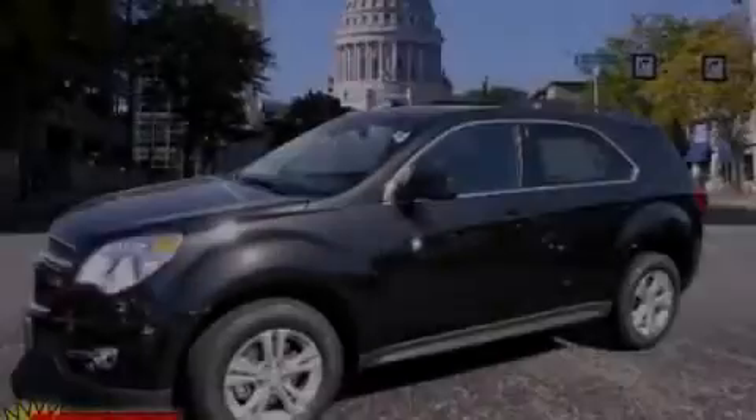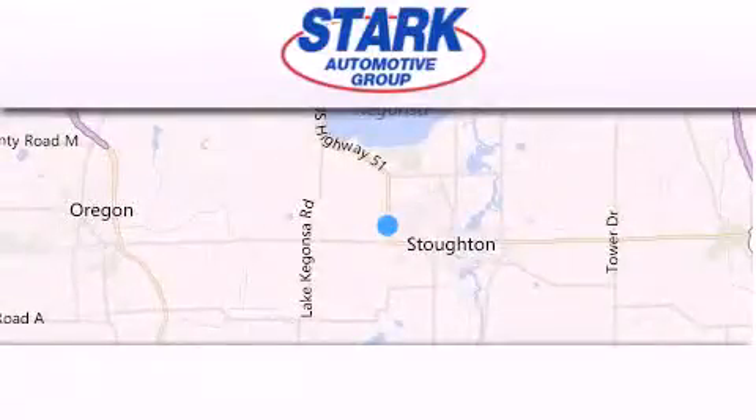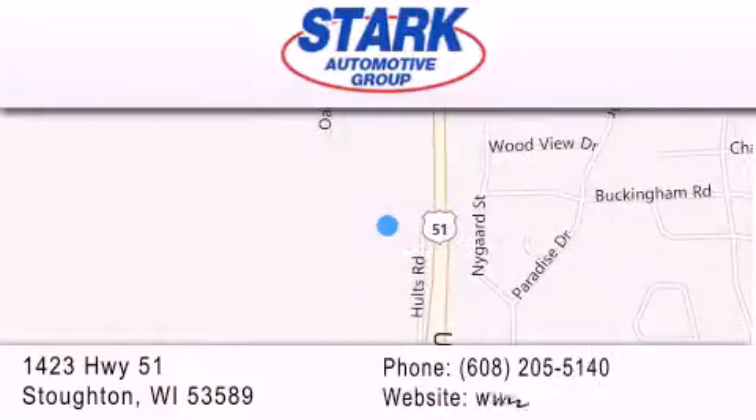Contact us today to arrange your test drive. Stark Automotive is located at 1423 Highway 51 in Stoughton. Our goal is to exceed all of your expectations to ensure that you'll return for future visits.